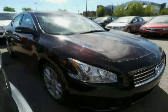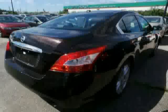The low, low mileage of 27,364 miles makes this Maxima an easy choice for you.